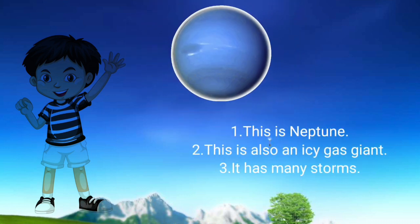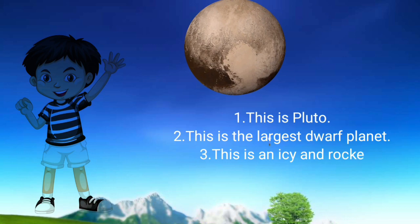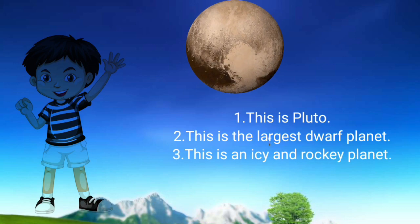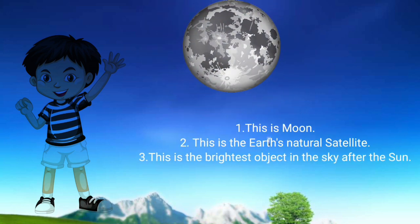Neptune: This is Neptune. This is also an icy gas giant. It has many storms. Pluto: This is Pluto. This is the largest dwarf planet. This is an icy and rocky planet. Moon: This is the Moon. This is the Earth's natural satellite. This is the brightest object in the sky after the Sun.